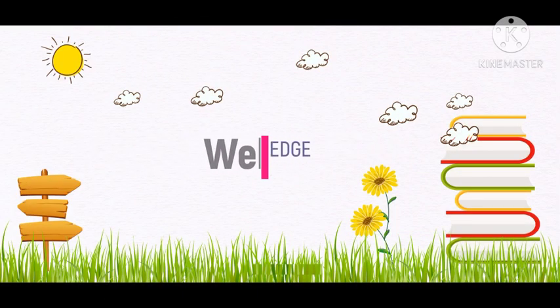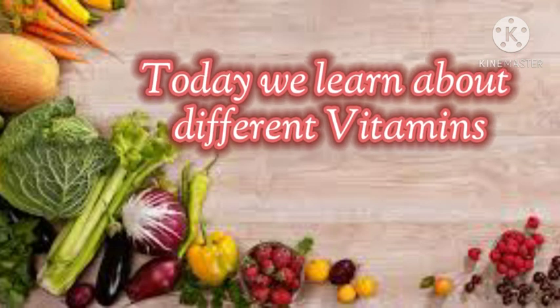Assalamu Alaikum friends, welcome to Knowledge Club. Today we learn about different vitamins.